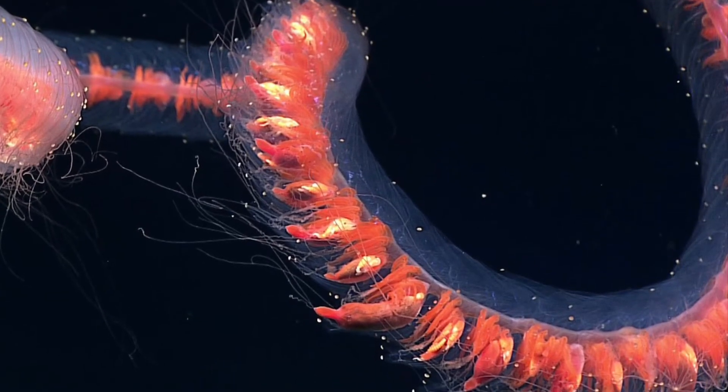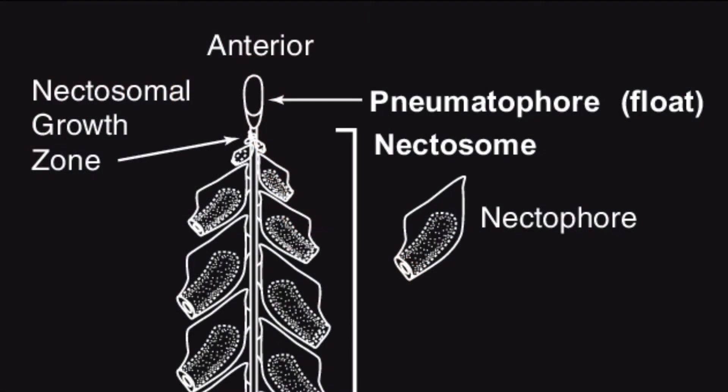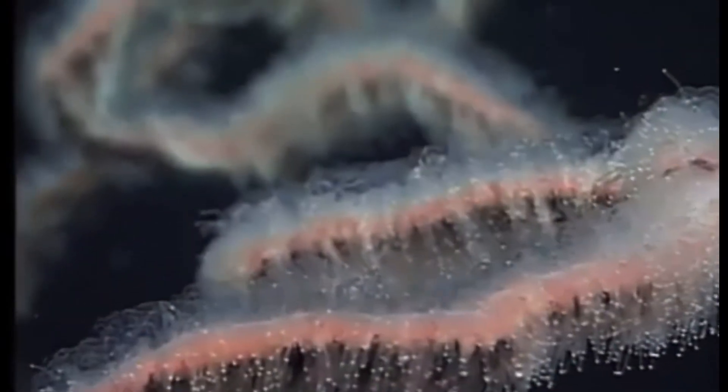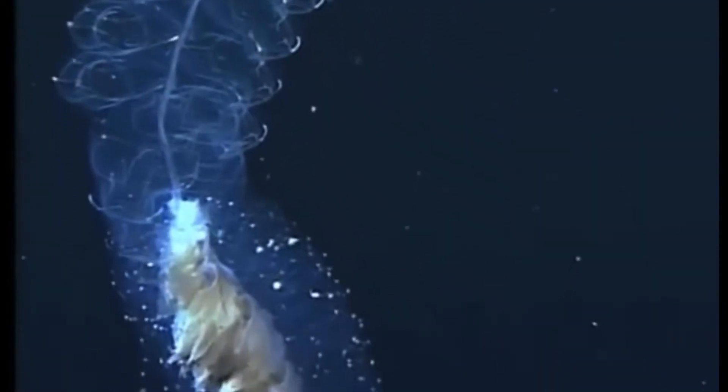The gas-filled float at the front of the siphonophore is called a pneumatophore. They're able to regulate their gas content within their pneumatophore so that they can adjust their position within the water column. They're also able to swim using a swimming bell, which looks similar to how true jellyfish swim.